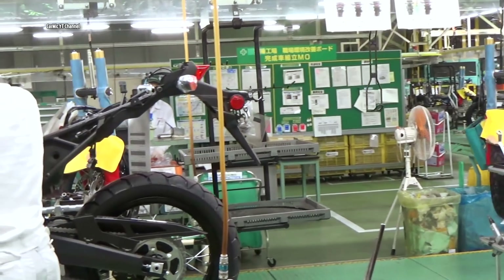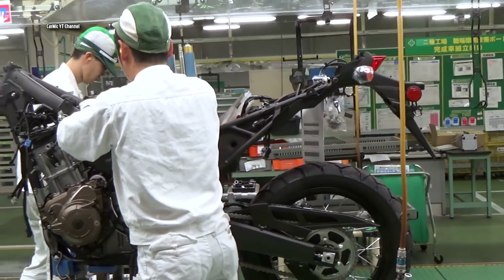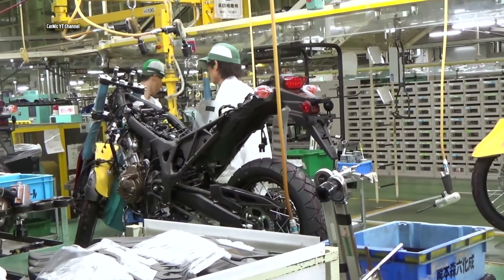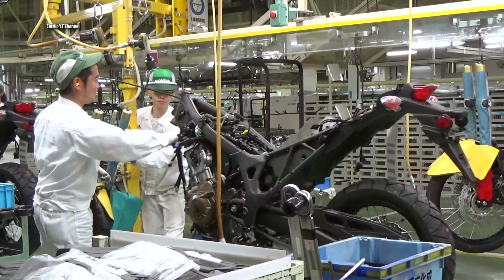To keep things nice and simple, workers on this line have the power tools they use for each task — tasks they repeat hundreds of times per day — handily suspended in mid-air over the line.